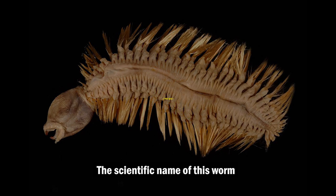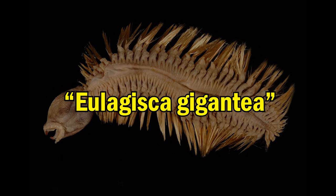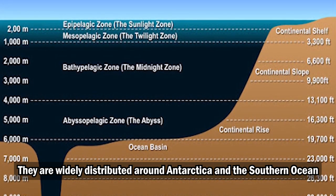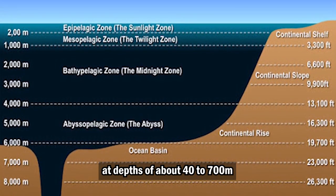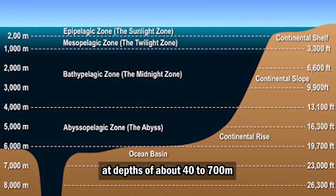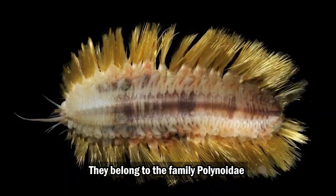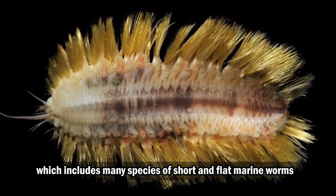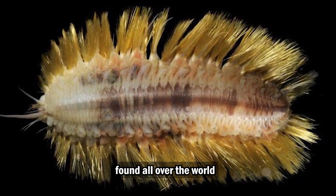The scientific name of this worm is Eulagisca gigantea. They are widely distributed around Antarctica and the Southern Ocean at depths of about 40 to 700 meters. They belong to the family Polynoidae, which includes many species of short and flat marine worms found all over the world.